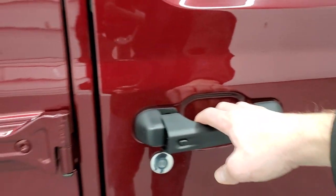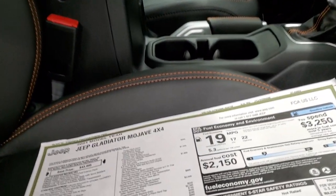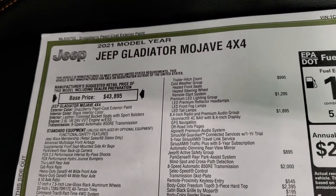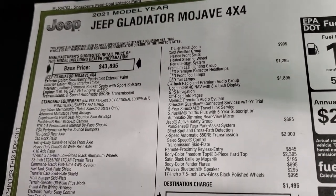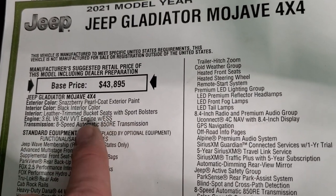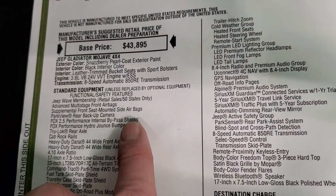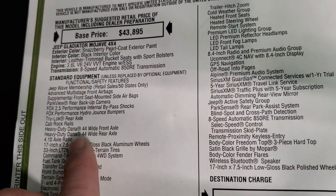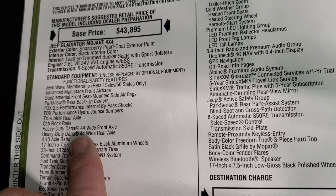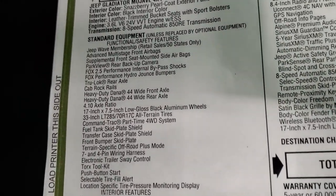It does have the enter-and-go system with the keyless entry. Here's the original window sticker. It is the Snazberry Pearl Coat, 3.6-liter, 8-speed. You get the Jeep Wave membership. You do get the heavy-duty Dana 44-inch wide front and rear solid axles, better for off-roading in the desert.